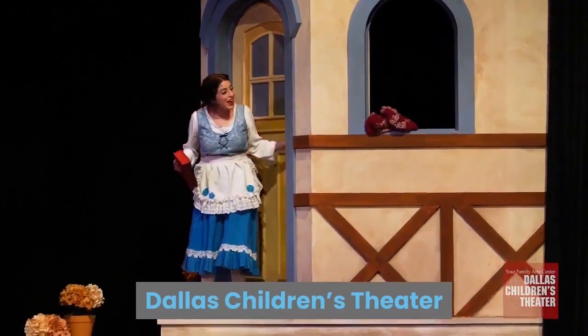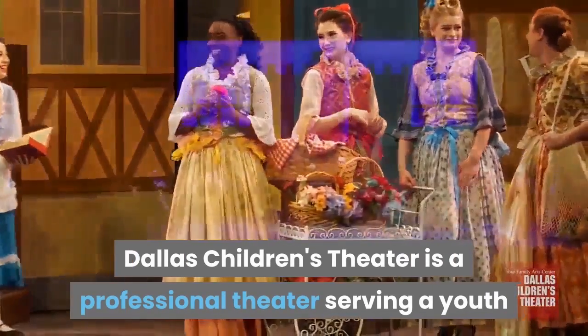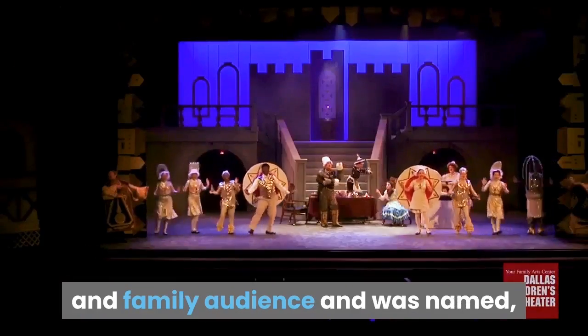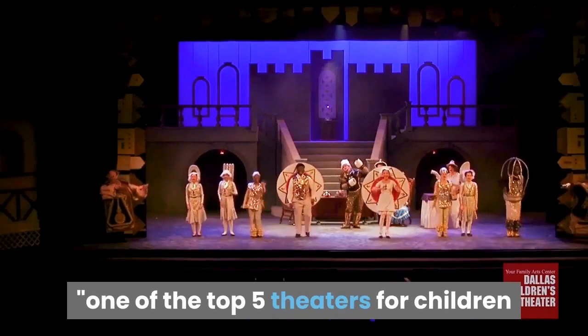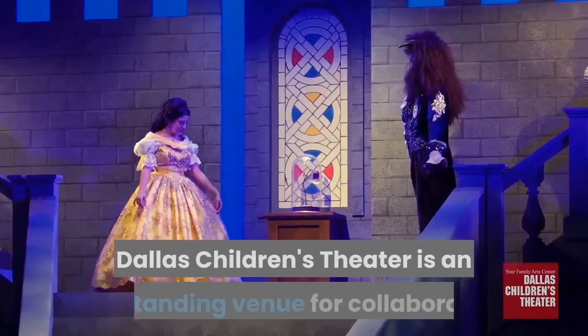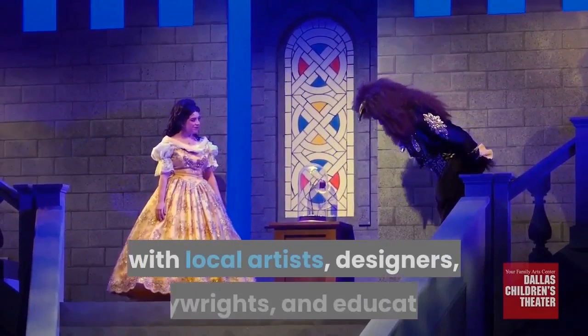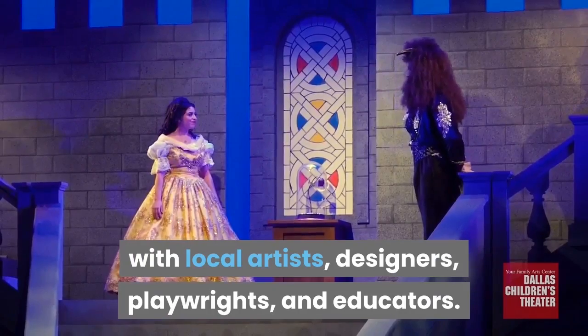Movie Night at the Dallas Children's Theatre. Dallas Children's Theatre is a professional theatre serving a youth and family audience, and was named one of the top five theatres for children in the country by Time magazine. Dallas Children's Theatre is an outstanding venue for collaboration with local artists, designers, playwrights, and educators.